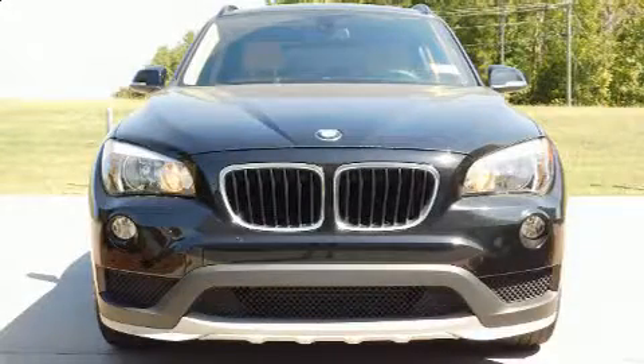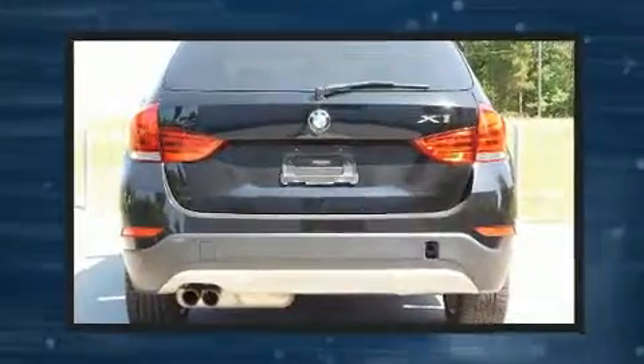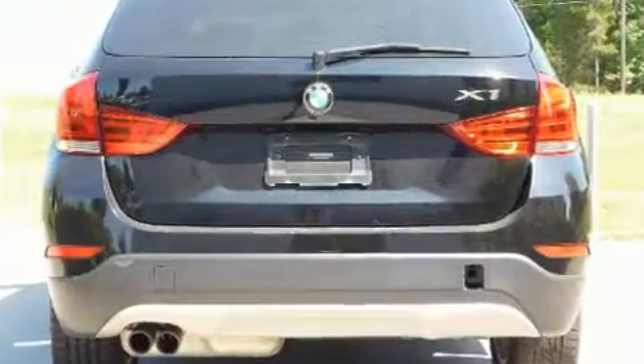Take command of the road in the 2015 BMW X1. With less than 40,000 miles on the odometer, this four-door sport utility vehicle prioritizes comfort, safety, and convenience.